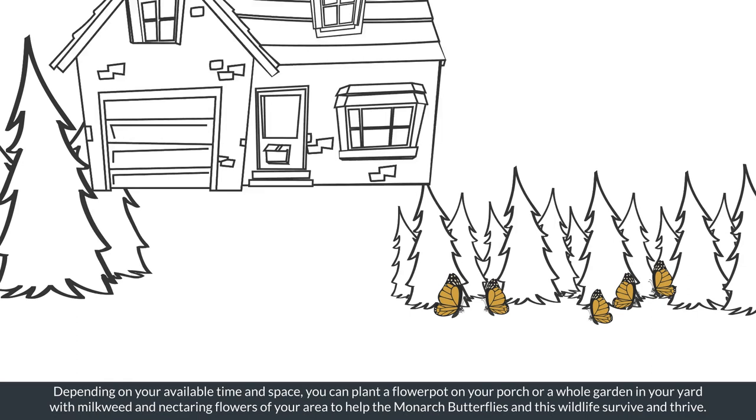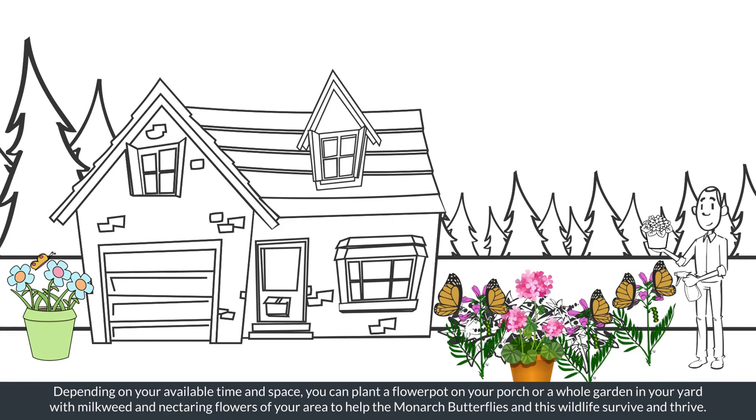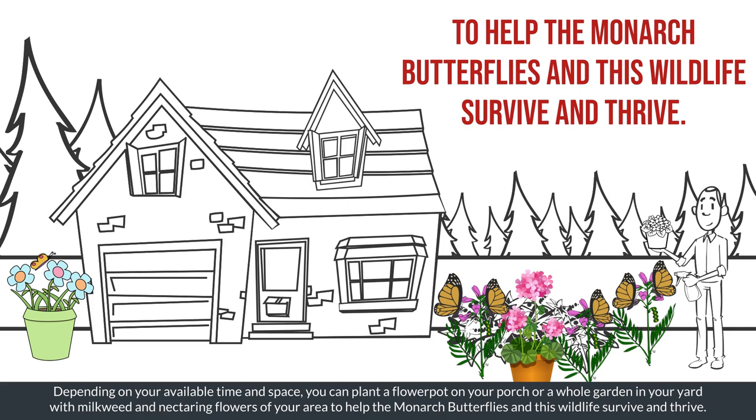Depending on your available time and space, you can plant a flower pot on your porch or a whole garden in your yard with milkweed and nectaring flowers of your area to help monarch butterflies and this wildlife survive and thrive.